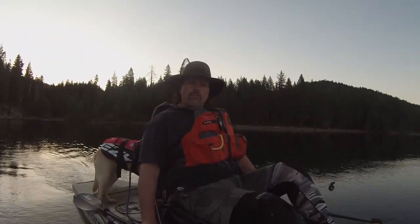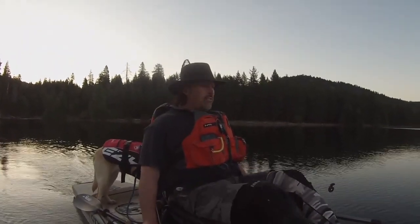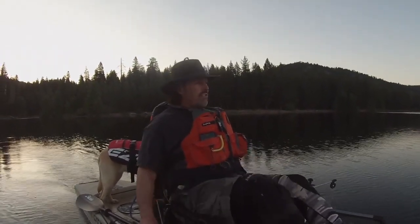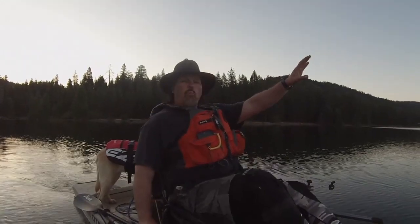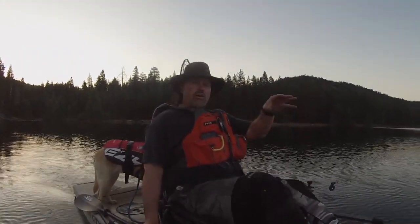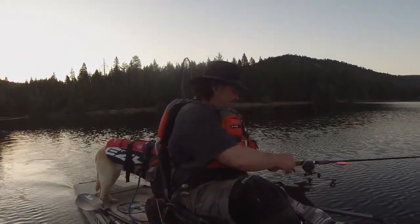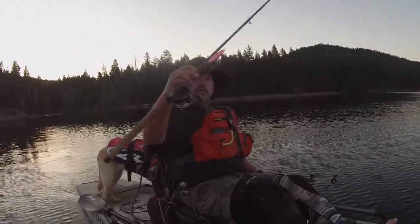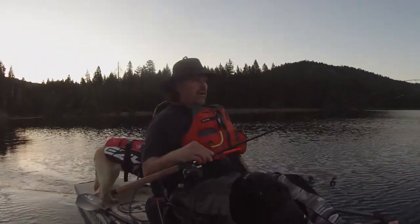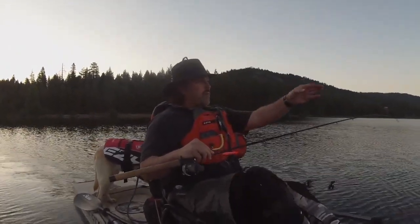I'm up at Jackson Meadows Reservoir today, up at 6,200 feet, and it is June 23rd. Kind of a unique situation here — there are some very large trout in this lake. There's a big steep wall I want to fish on the other side of the lake, so I'm going to speed troll through the main body, pulling this big Trigger Spoon Magnum off the downrigger. I'm going to troll quickly — two and a half miles an hour or so — and cut right across the main body.